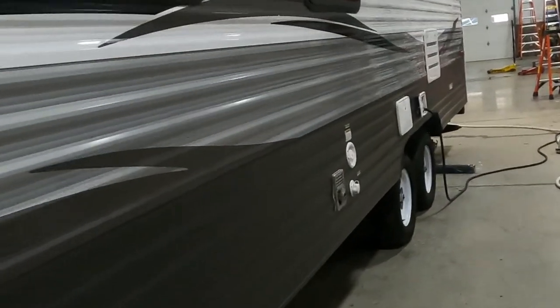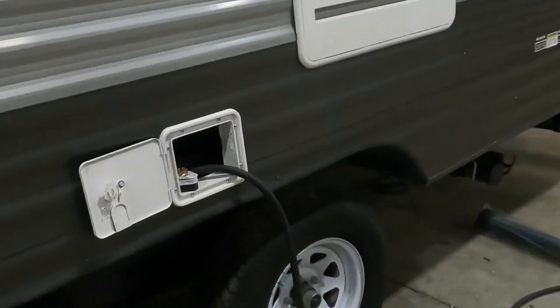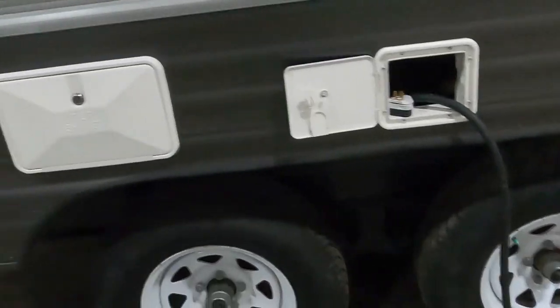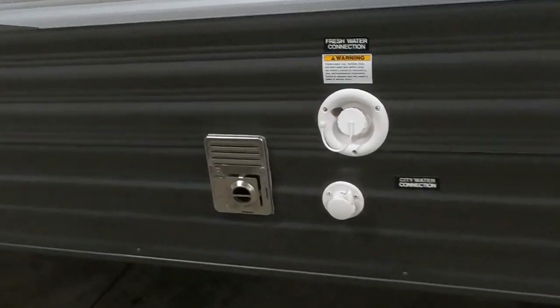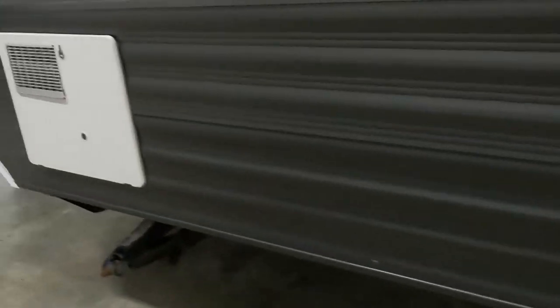There's no slide to worry about. Your power cord stores inside just above your tires, and your water connection is just ahead of that. Keep those parking coordinates in mind so you can utilize the campsite facilities.